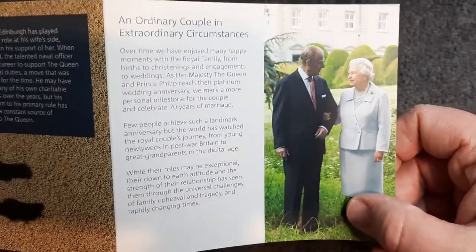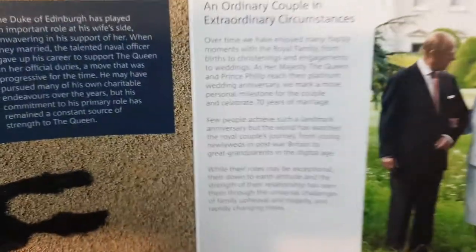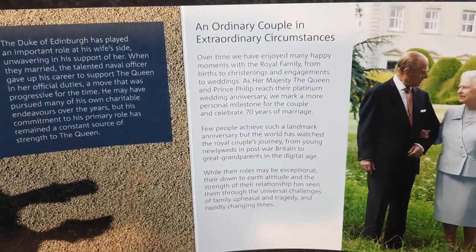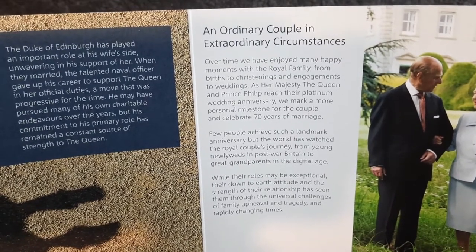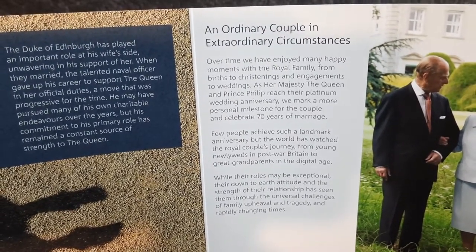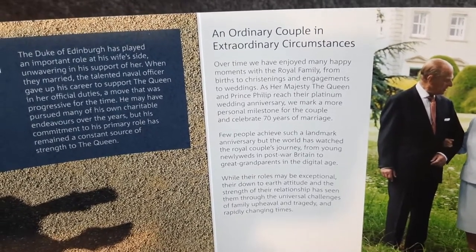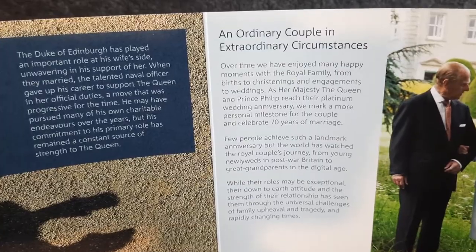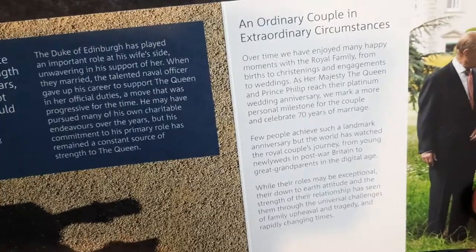That's Prince Philip, and there we have another up-to-date picture. He's getting on a bit now — what is he, 98 or 99? And there's more information here: 'An ordinary couple in extraordinary circumstances.' Over time we have enjoyed many happy moments with the Royal Family, from births to christenings and engagements to weddings. As Her Majesty the Queen and Prince Philip reach their platinum wedding anniversary, we mark a more personal milestone for the couple and celebrate 70 years of marriage. Feel free to pause this video if you want to have a read of the further information.